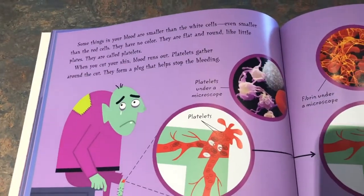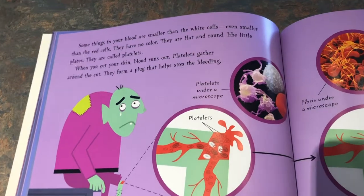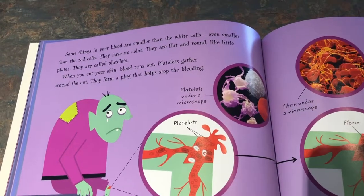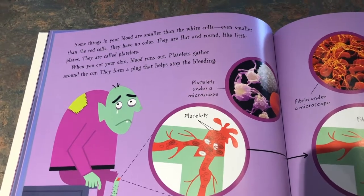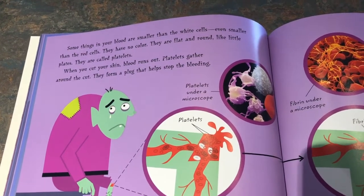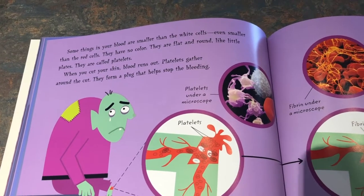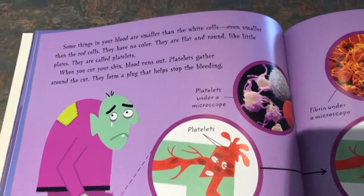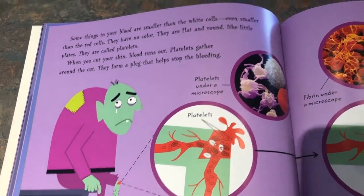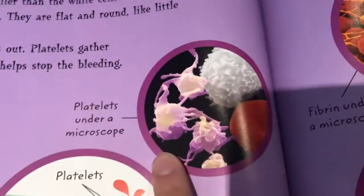Some things in your blood are smaller than the white cells, even smaller than the red cells. They have no color. They are flat and round like little plates. They are called platelets. When you cut your skin, blood runs out. Platelets gather around the cut. They form a plug that helps to stop the bleeding. Sometimes that's called a clot. So here are the platelets under a microscope — they're like the purple looking things.